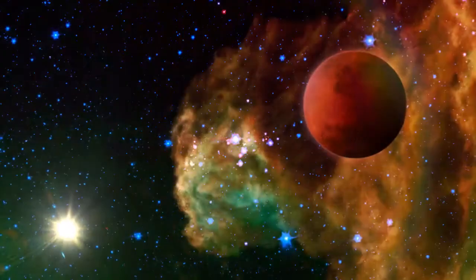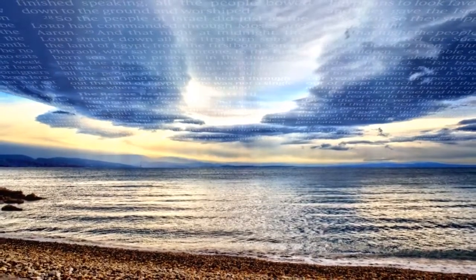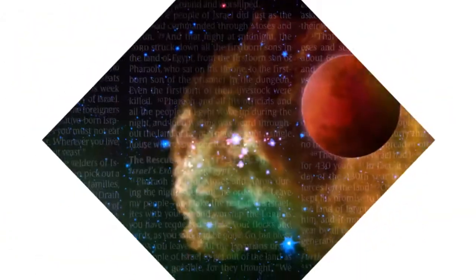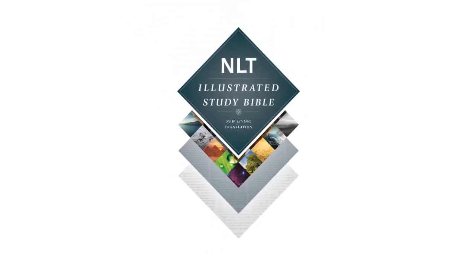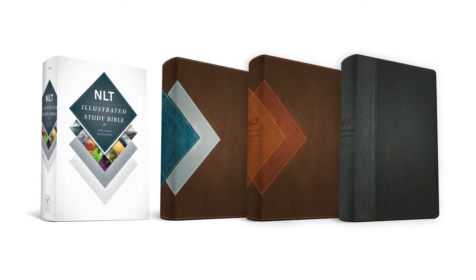For the first time, a study Bible is about recapturing that sense of awe for God's Word, making you feel the reality that the Bible is alive and powerful, and opening your eyes to gaze through a set of windows into the world of the Bible. Our eyes are open to the wonderful truths of God's instructions when we pick up His Word. With the Illustrated Study Bible, you won't be able to put it down.